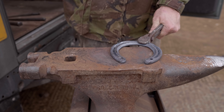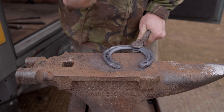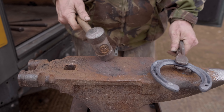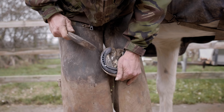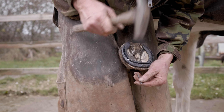Here you can see the farrier putting a road pin into Casper's shoes. Not all horses have this, but Casper has one over the winter when it can get icy and slippery. When the shoes fit, they're then put in a bucket of water to cool them down and nailed onto the horse. Casper doesn't feel any pain when this is happening because the nails only go through the non-sensitive part of the hoof.